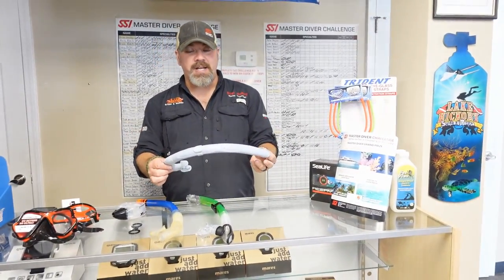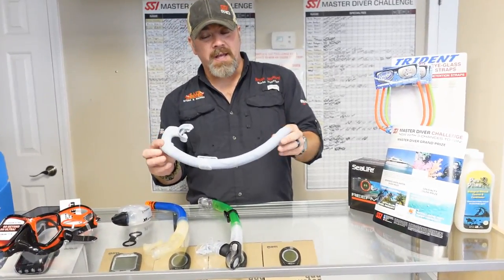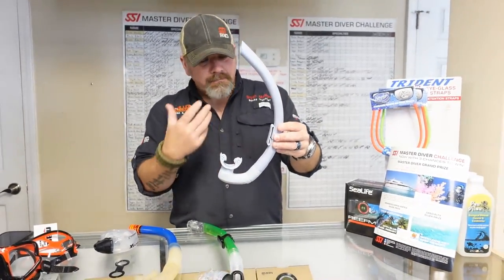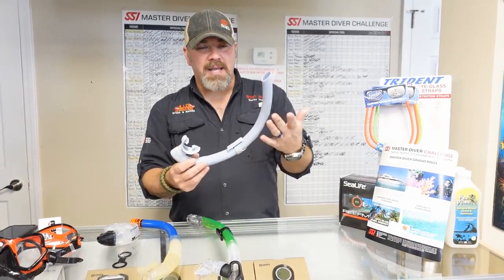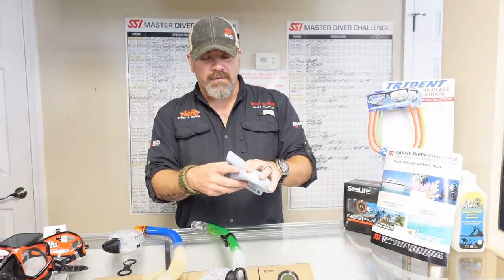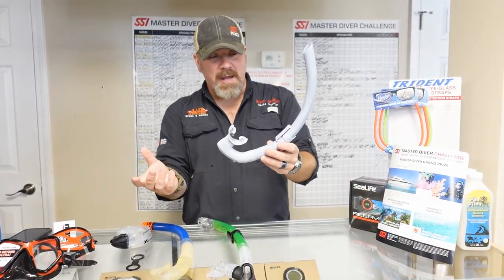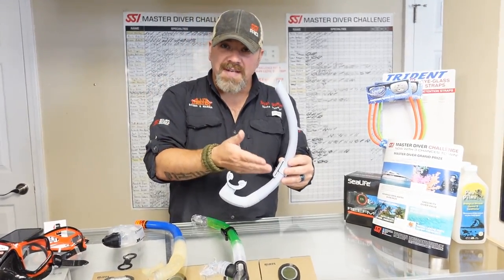The first one we're going to look at is a free diving snorkel, just from the Mares line — this is their Pro Flex series. It's got a contour that's going to fit my head shape, it's got a little quick-release clip, and I use this when I go out and I'm actually free diving. What I like about it is it's super lightweight, folds down to practically nothing so I can store it very easily, and I can pop the mouthpiece off and put a new one on quickly. This is strictly for free diving.